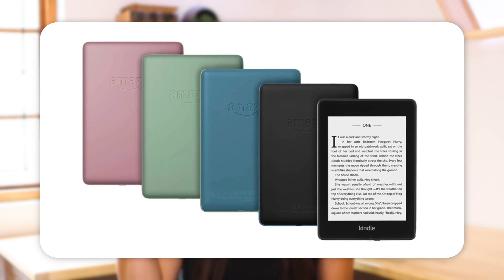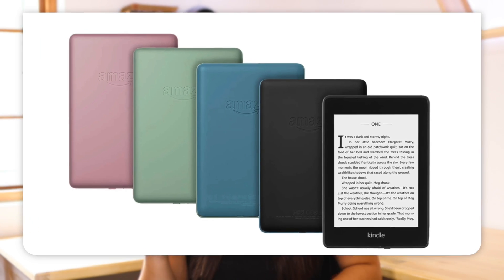Also note that the 10th generation comes in more colors than the 11th generation, if that matters to you. The 10th generation comes in black, blue, plum, and sage. It has more color options, whereas for now the 11th generation only comes in black.